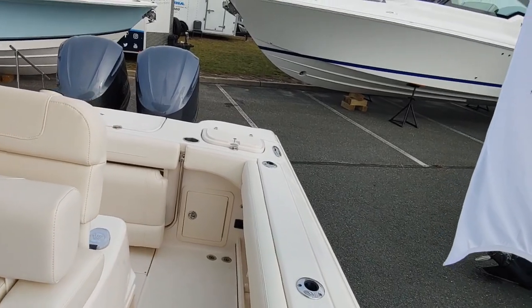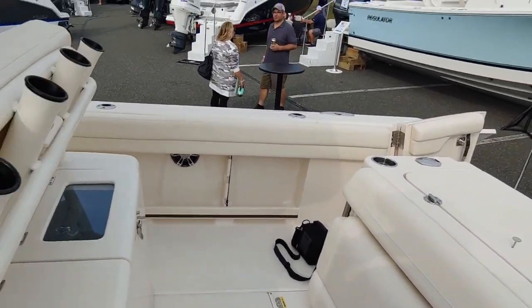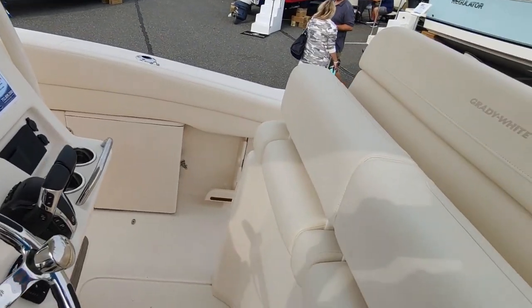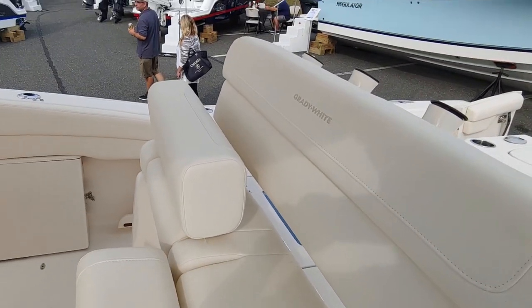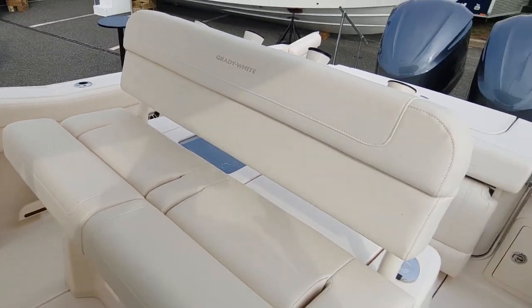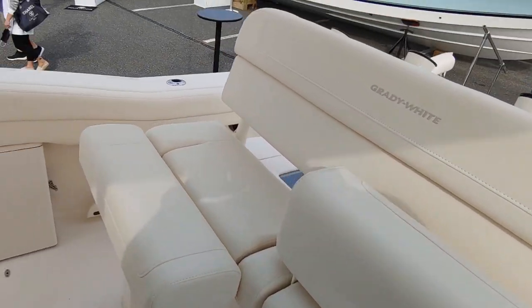Coming around the side here, you have that seat — you can seat a lot of people in this boat, plenty of seating. Here's the captain's area. You've got these nice benches — this is your seat. Not too luxurious, but it's a functional seat. I've seen a lot better seats than this on a $249,000 boat.